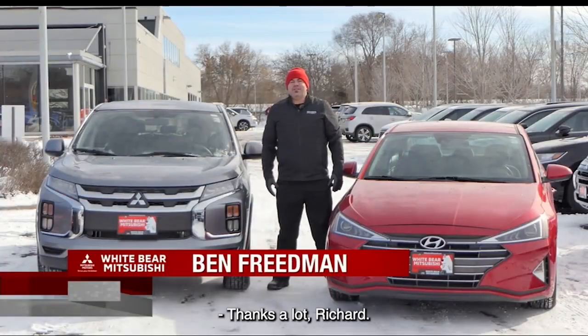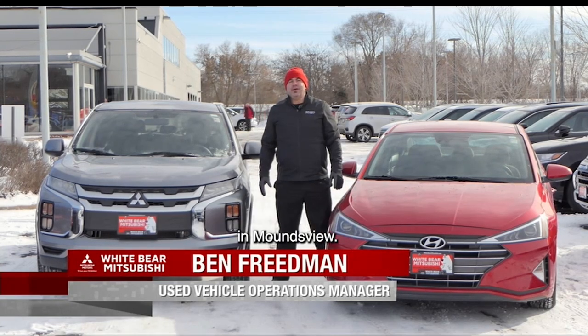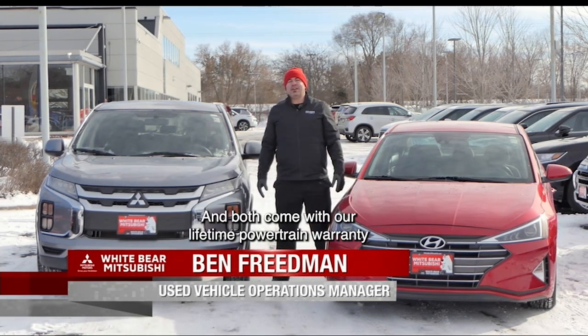Thanks a lot, Richard. And these two great vehicles are available here at White Bear Mitsubishi and the Bear Lot used cars in Mountain View. And both come with our lifetime powertrain warranty at no charge.